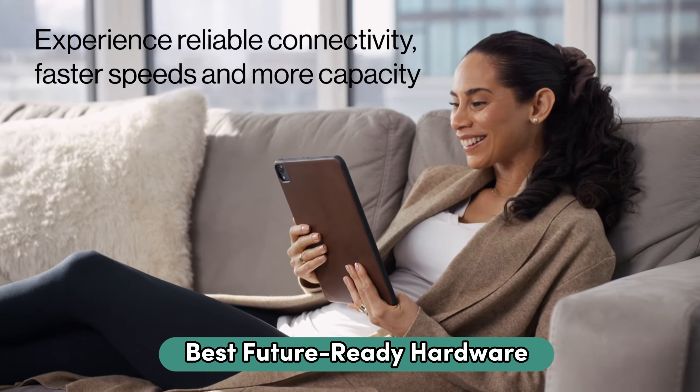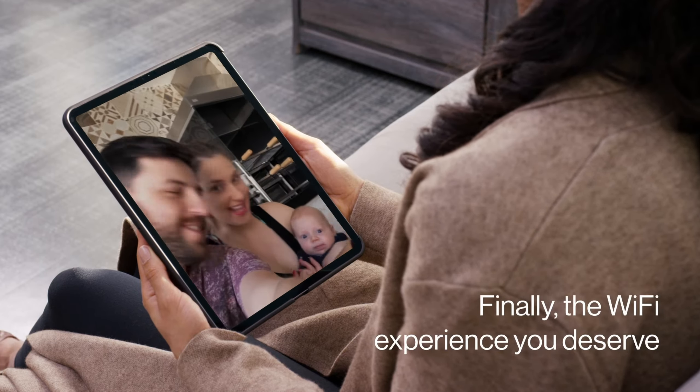Navigating the sea of options is challenging, but these routers ensure seamless connectivity. For the best prices on these products, check the links in the description below. Stay connected and explore the digital realm effortlessly. Let's get started.